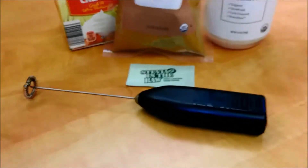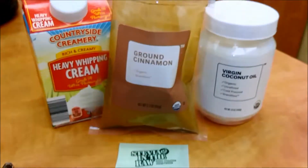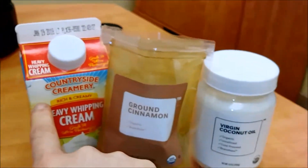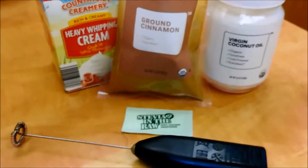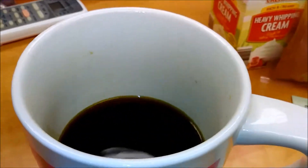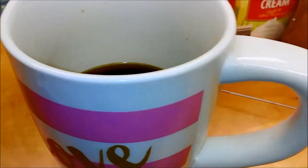I got this little handy dandy tool off of eBay — it's like a little immersion blender. So I'll put in maybe a tablespoon of coconut oil, a little bit of cinnamon, maybe a tablespoon of heavy whipping cream, a little bit of stevia, and that is all that's going in my coffee today. Hope you're all having a good day — keto on!